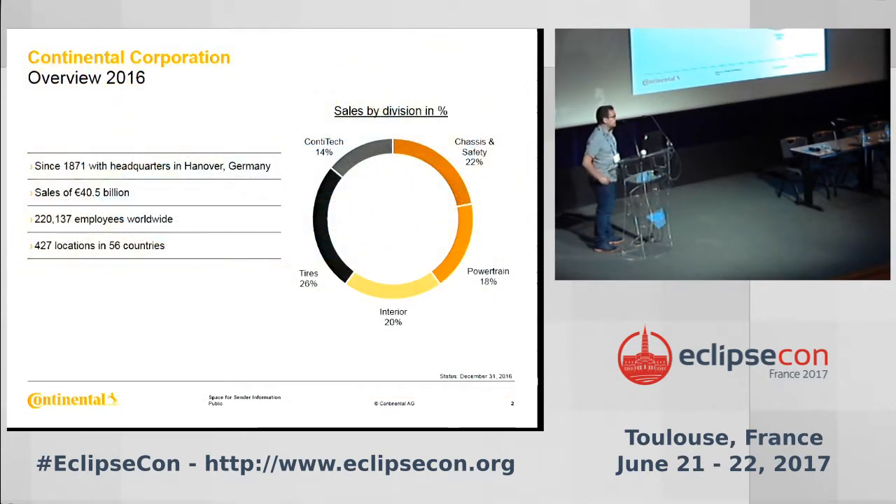Just a short introduction about the Continental Corporation group. It's quite old and a huge company. You may know the tyre production at Continental, but maybe you don't know about the most important part, which is the development of automotive parts. Today we are producing parts for most of the car makers in the world. 75% of the cars produced today have at least one Continental equipment inside. We have three main automotive divisions: powertrain, chassis, safety, and interior. I'm working in the interior division.